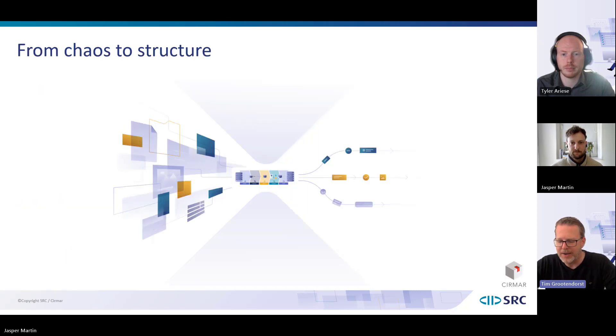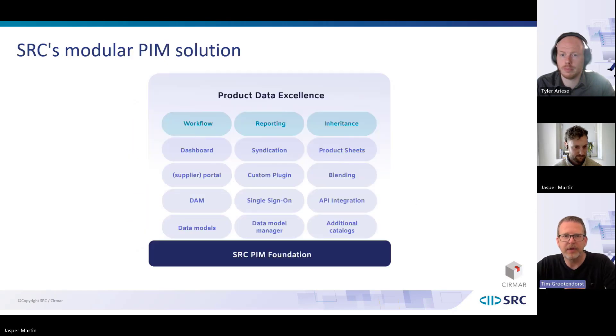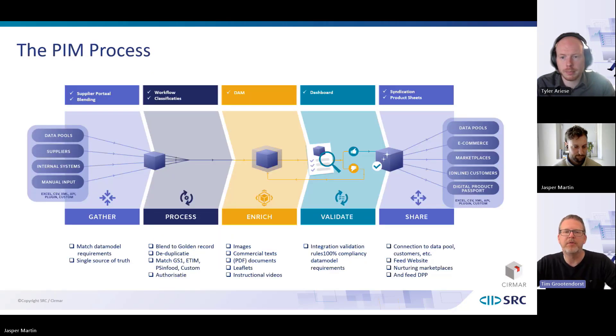PIM helps you create structure from chaos. Excel is still the most used PIM system in the world, but it creates many challenges — different versions of files, people taking copies to their desktops and working from different versions. Managing all those different sources within your company and getting them into a structure is where PIM comes in. It is a modular solution. Let's take a look at the process that a PIM system facilitates.